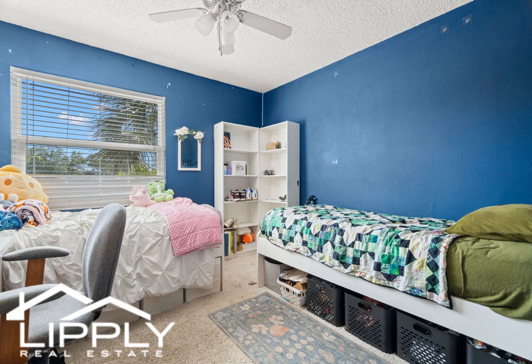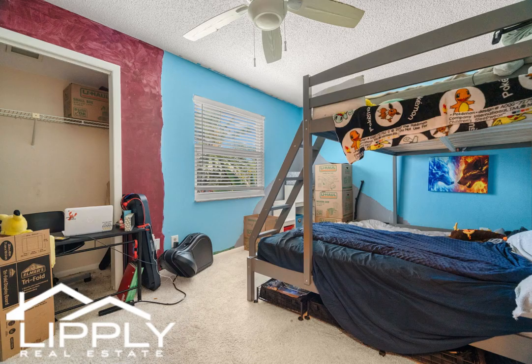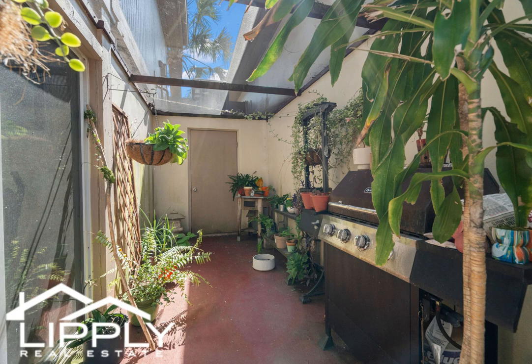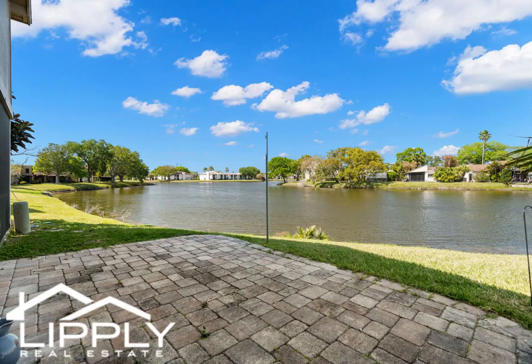The two additional bedrooms are generously sized and share a stylishly appointed full bathroom. Enjoy breathtaking sunsets and tranquil lake views from the comfort of your own backyard. Whether you're hosting a barbecue or simply relaxing on the patio, this outdoor space is sure to become your favorite spot to unwind.